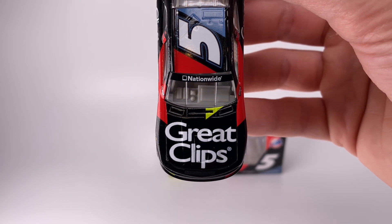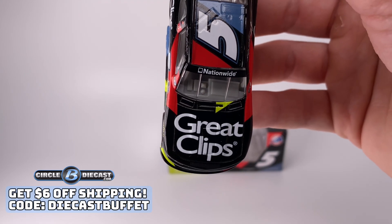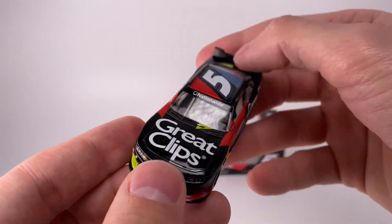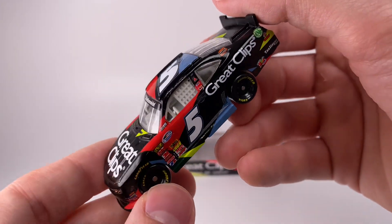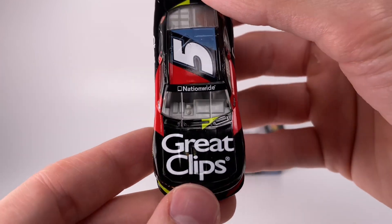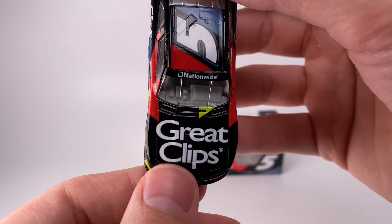I picked this one up from our friends at Circle B Diecast. They don't have this one in stock specifically, but I think they have the display set that includes this one currently. If you want to pick up a bunch of them, they have it over there. Make sure you use the promo code — for orders $30 or more use code 'Diecast Buffet' and you get six dollars off on shipping.